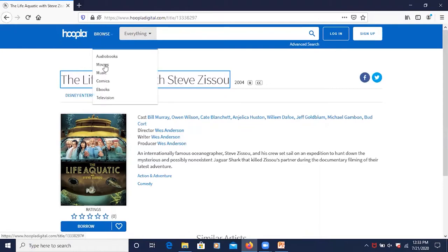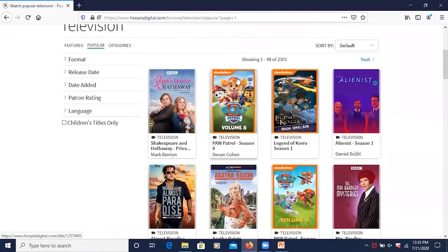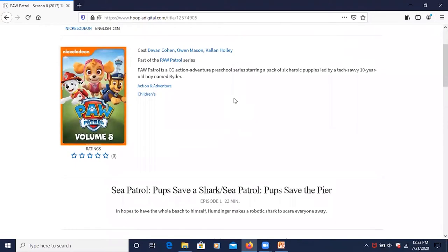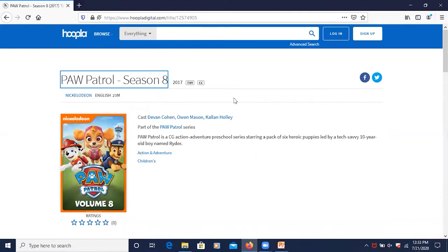Let me click back on Browse and go to Television. For Television, it has TV shows for adults as well as kids. Something to keep in mind with TV series is that you cannot borrow a whole season at once — you can only borrow one episode at a time. With Fort Bend County Libraries, we offer you five titles or five checkouts a month. Once you use up to five, you have to wait until the next month to get a brand new set of five borrows.